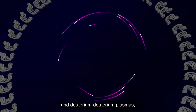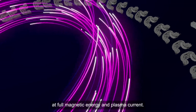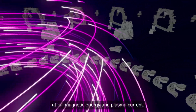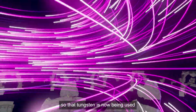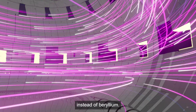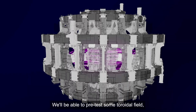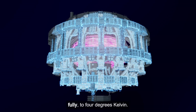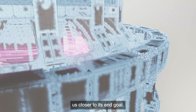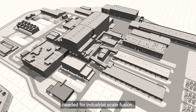It will also feature hydrogen and deuterium-deuterium plasmas, and will allow us to operate the tokamak in long pulses at full magnetic energy and plasma current. The plans have also been adapted to the current state of knowledge, so that tungsten is now being used as the material for the first wall instead of beryllium. This baseline will also add more plasma heating, and we'll be able to pre-test some toroidal field and poloidal field coils fully to 4 degrees Kelvin. The new baseline will take us closer to its end goal: to demonstrate the integration of systems needed for industrial scale fusion.